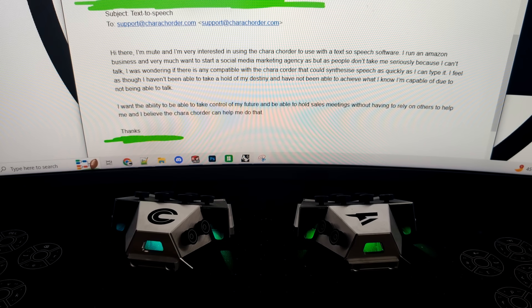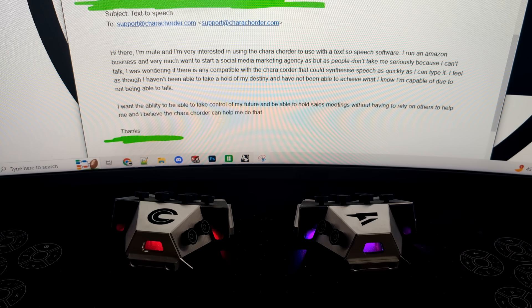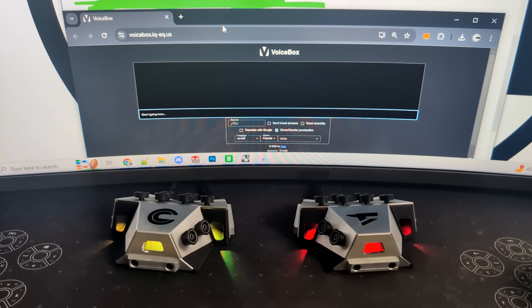Let's talk about the design and the reason we started making this. This was the original email that sparked internal discussion regarding combining CharaChorder with speech synthesizers and wearable accessories. The user shared that they were mute and felt they had not been able to take hold of their destiny because they cannot talk and communicate at the same rate the rest of us take for granted. It's also why I am not using my voice in this video, in hopes it will reach others who might be in a similar situation.